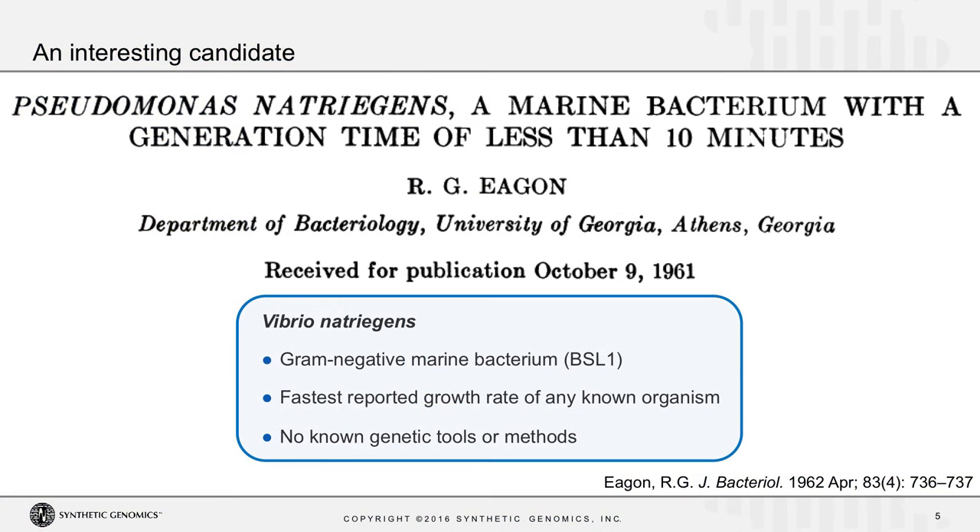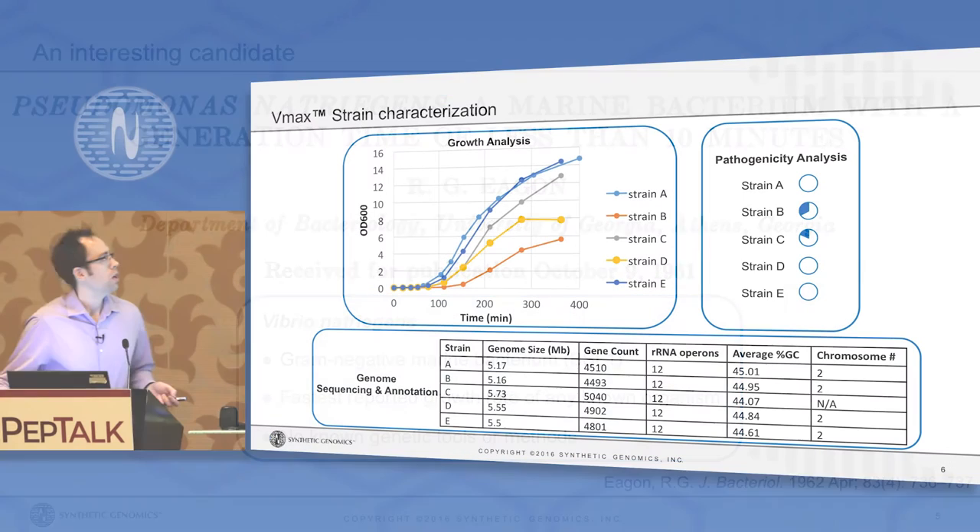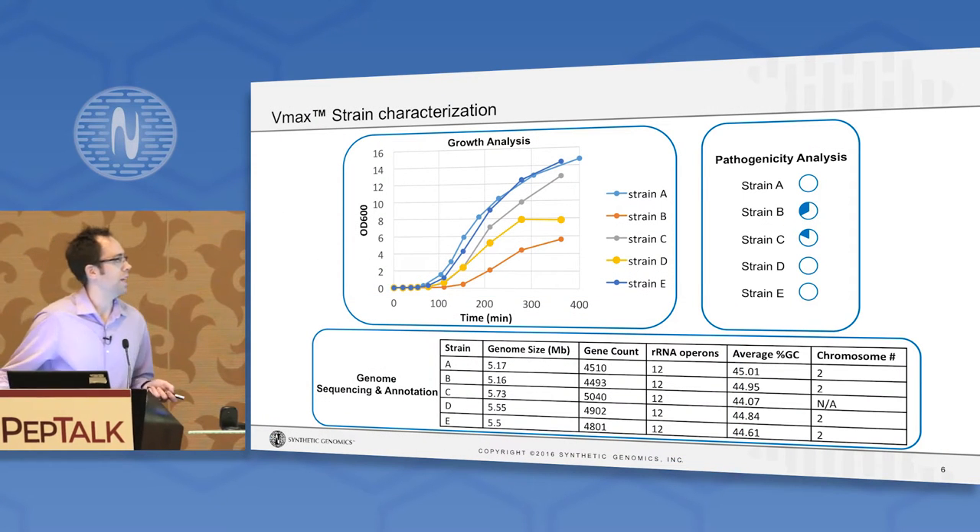We came across a report from 1961 describing an organism then called Pseudomonas natriogens, later reclassified as Vibrio natriogens — a gram-negative marine bacterium with BSL-1 status. It has the fastest reported growth rate of any known organism. And we found it interesting that since this 1961 report, nothing had been done to develop genetic tools or methods to manipulate this organism. So we got several strains in-house and began to call the program VMAX.